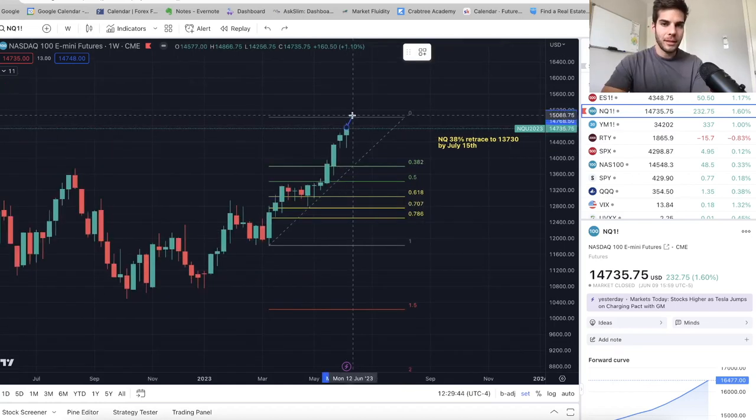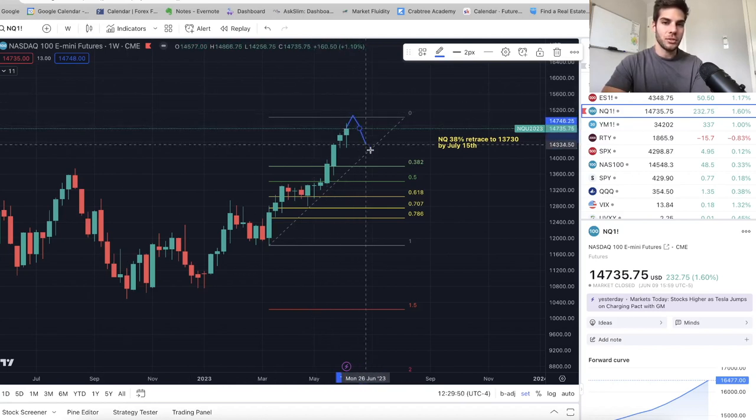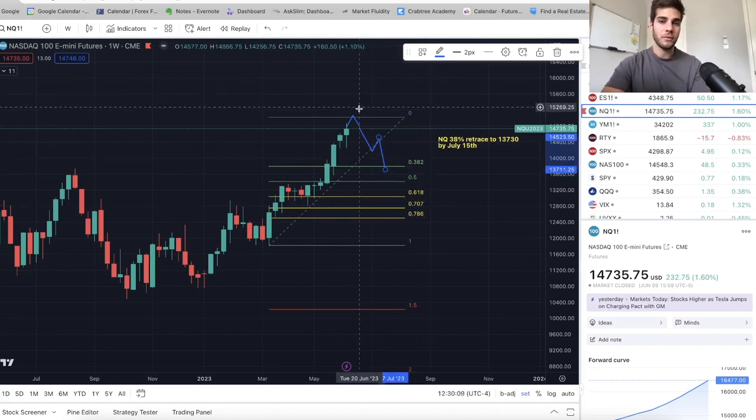On the weekly chart for NASDAQ, I'm looking at a push up to 15,000 early in the week, but by the end of the week getting back down and then basically trending down all the way to about mid-July, finding a bottom about mid-July, and then starting to trend back up again. That's something I'm looking at for the NASDAQ — totally healthy, totally possible, and good for a 1,000-point retracement on NASDAQ.